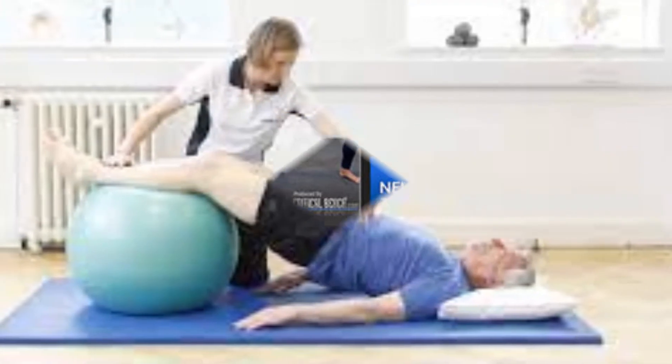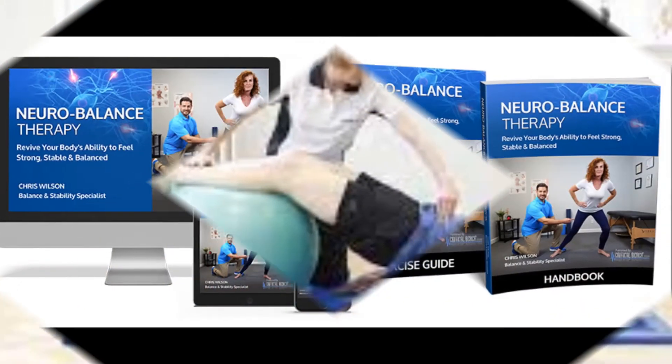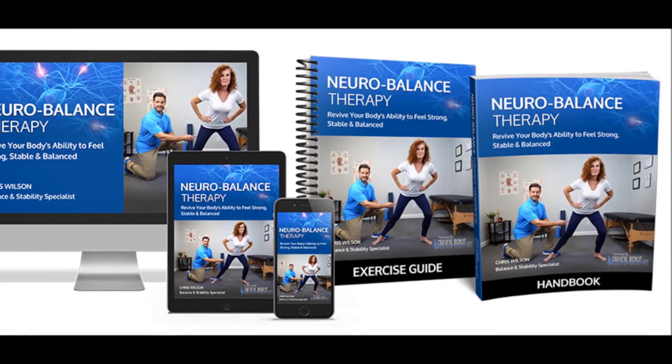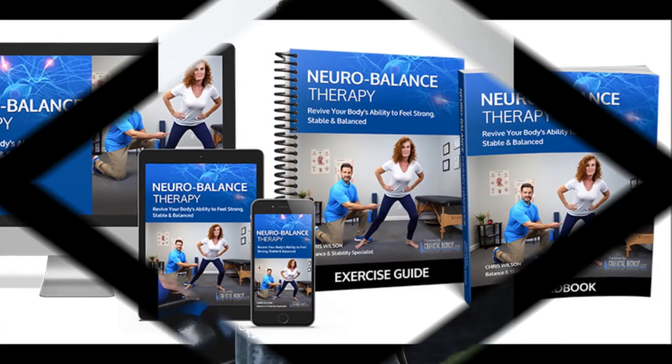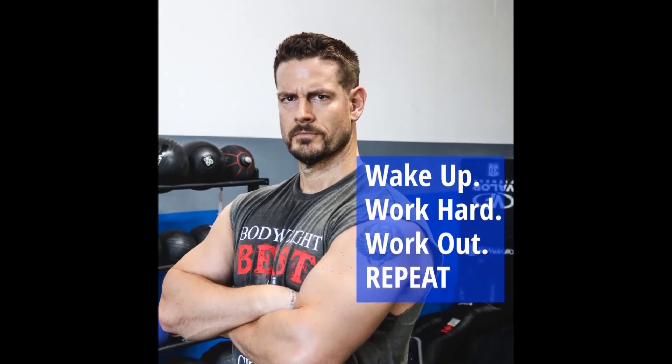The best critical bench neuro-balance therapy info are given in this video for your result-oriented neuro-balance therapy. Please watch till the end of this video and subscribe to our channel for more interesting content. Thank you.